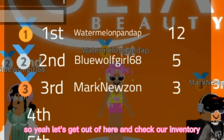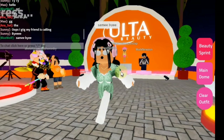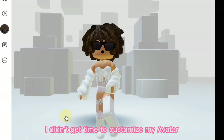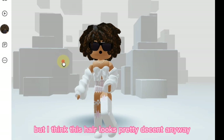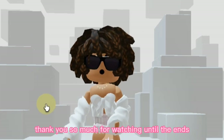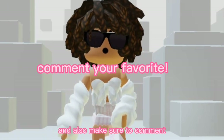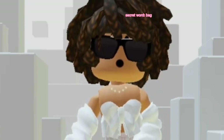Let's get out of here and check our inventory to see if we have the hair yet. We have it! This is how the hair looks — I think it's such a cool and pretty hair. I didn't get time to fully customize my avatar, but I think this hair looks pretty decent. Anyway, that was basically it for today's video. Thank you so much for watching until the end. Let me know out of all of these accessories and hair, which one was your favorite? Also make sure to comment the secret word for a shoutout. I will see you next time — goodbye everyone!